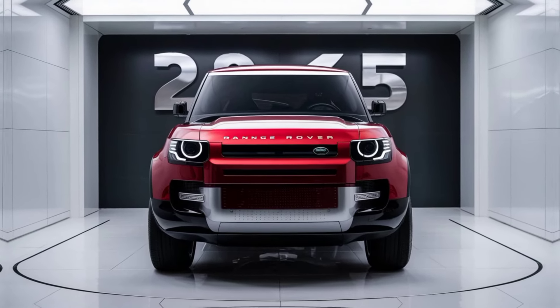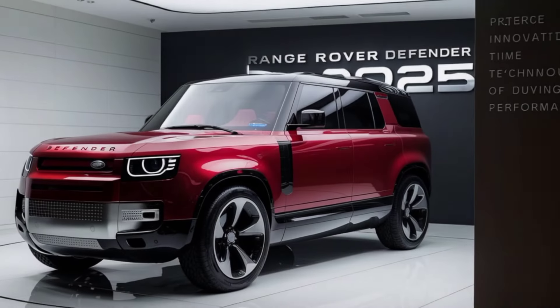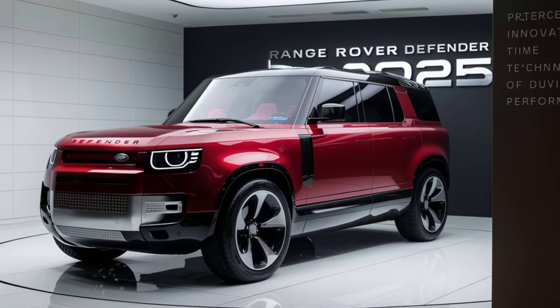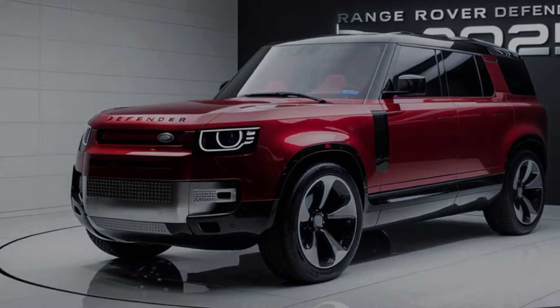So, there you have it — the 2025 Range Rover Defender. A perfect blend of luxury, performance, and off-road capability. Whether you're navigating city streets or exploring the great outdoors, this vehicle is ready for the challenge.